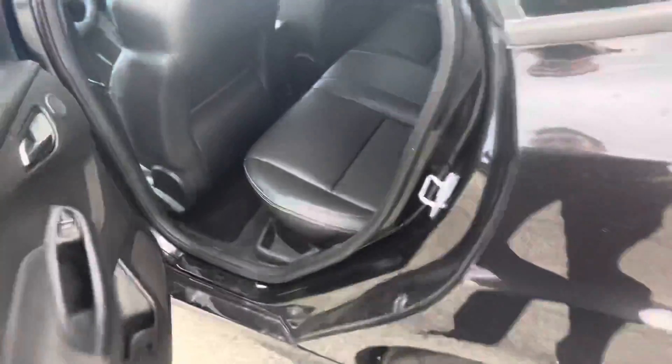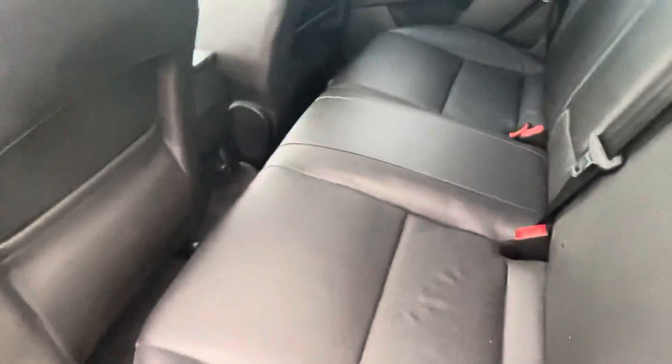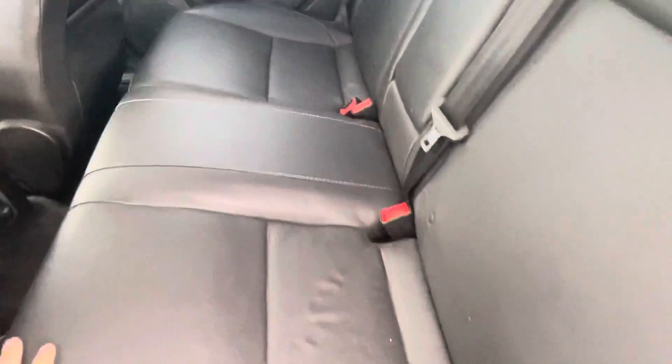The back seat looks like it was never even used — looks really nice back here. These seats also fold down if you need some more room.